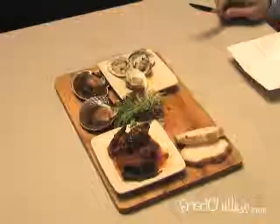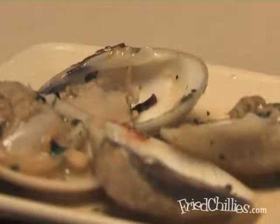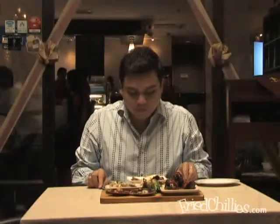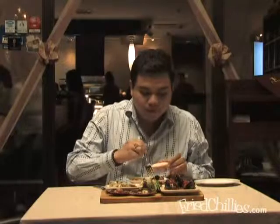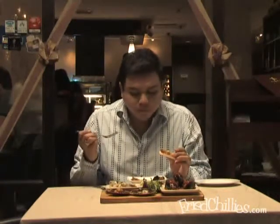Start your meal with the seafood platter — it's a great way to start. We have your prawn, mussel, scallop, and clam. Let's try this, shall we? This is really delicious. You can really taste the freshness of the seafood. It's good.